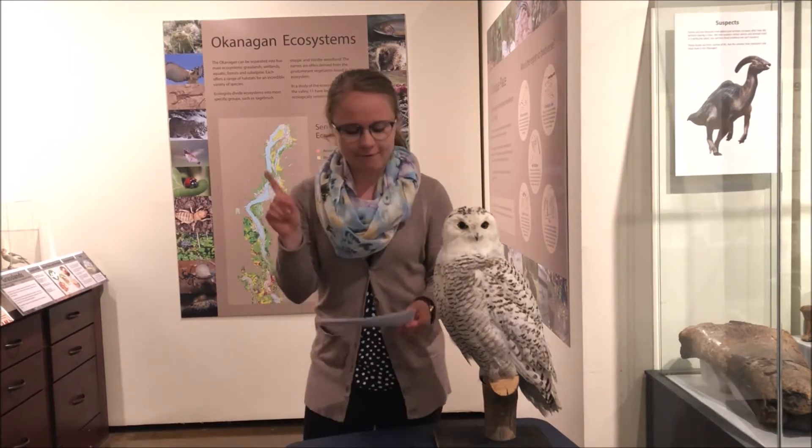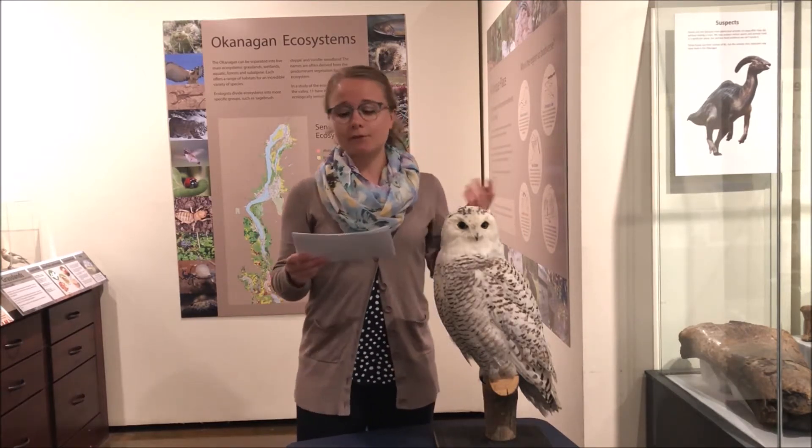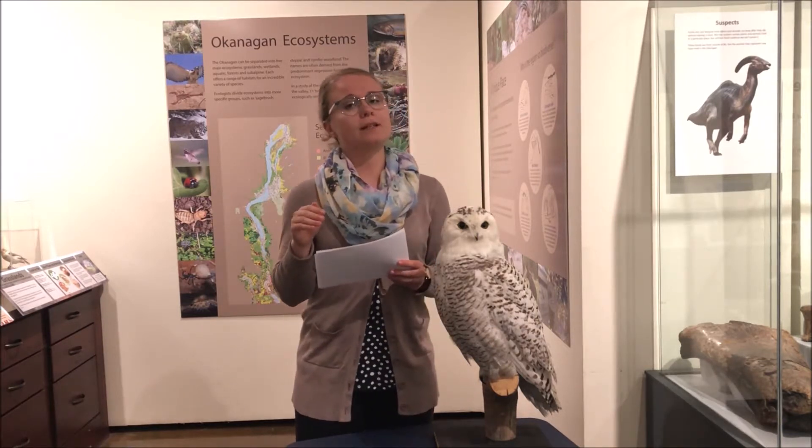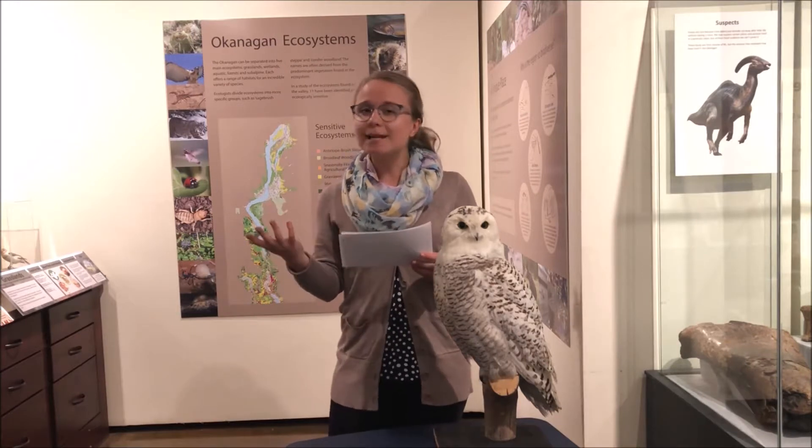So my very first one is that the base of a beak is bone, so it's part of the bird's skull. But on top of that bone is a layer of keratin, which is the same thing that our fingernails are made out of, which is pretty cool.